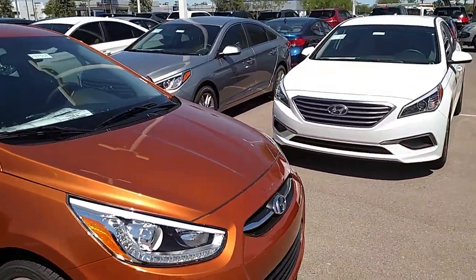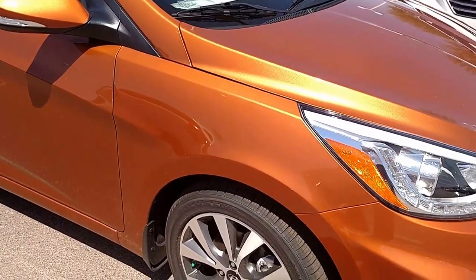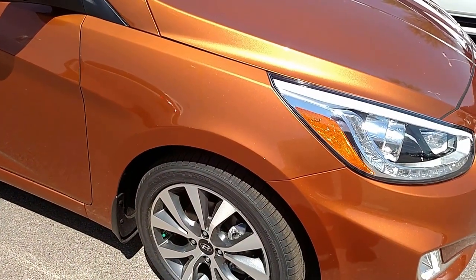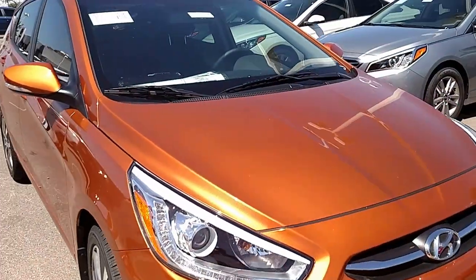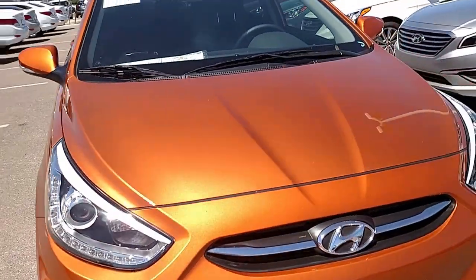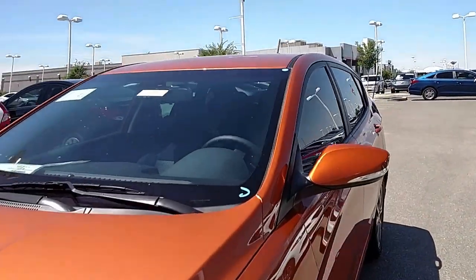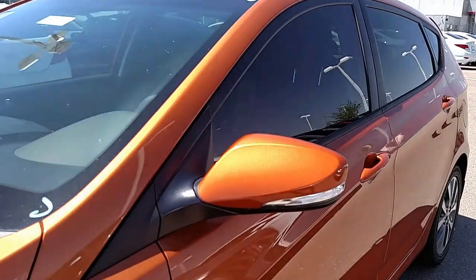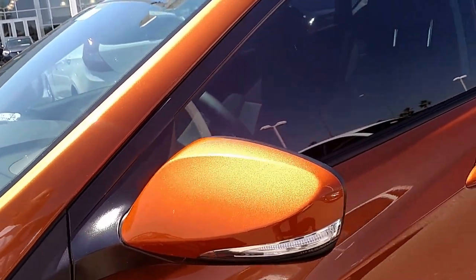The Accent Sport has a couple of really nice upgrades, including these stylish and fuel-efficient alloy wheels. You also get projection headlights and fog lights in the front. One of the great safety features it comes with are turn signals mounted directly onto your side-view mirror.